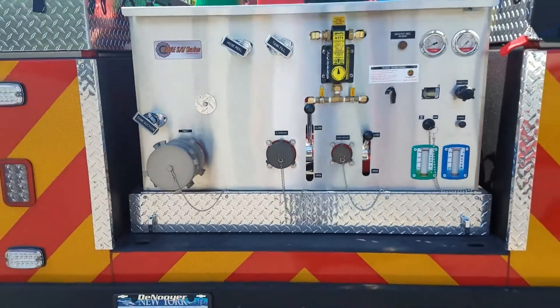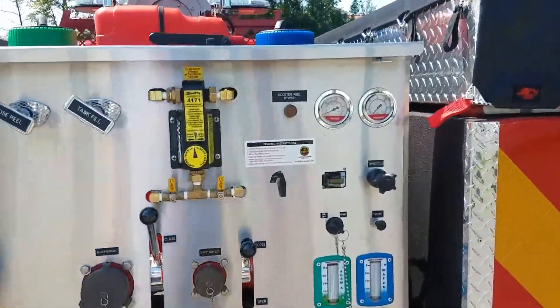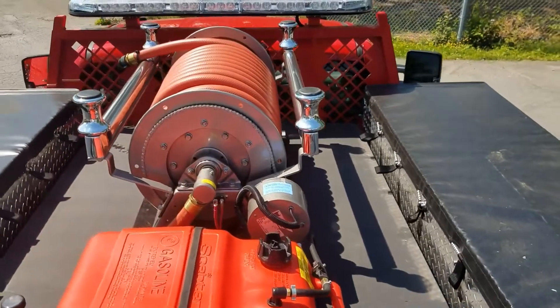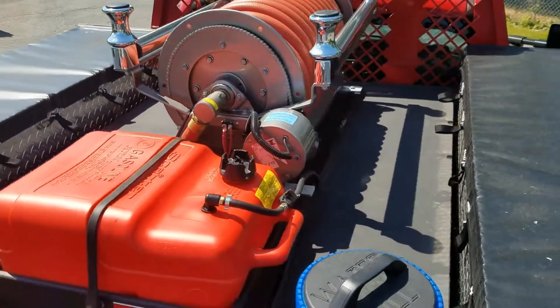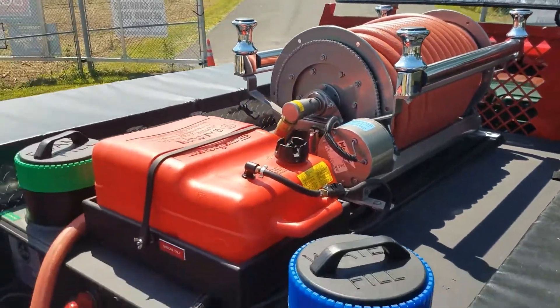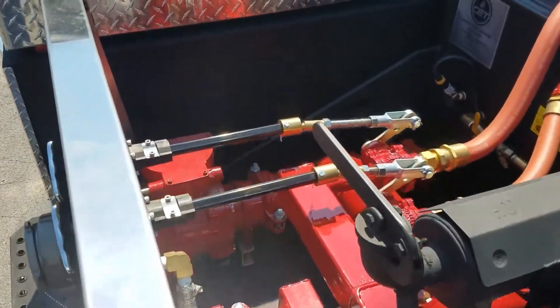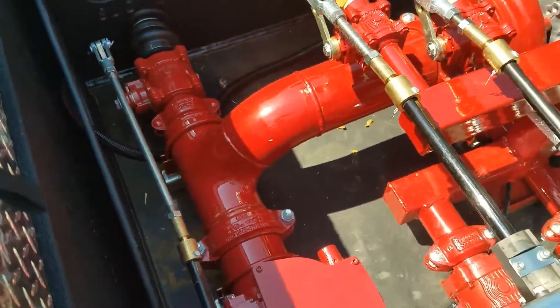It has a five gallon fuel cell and a booster reel that holds 150 feet of one inch booster line. You can see the canvas covers on the troughs — they're meant for throwing tools into the compartments. There is one pre-connect hose bed lay set up, and there is an area underneath the pump for throwing in suction hose or hand tools.